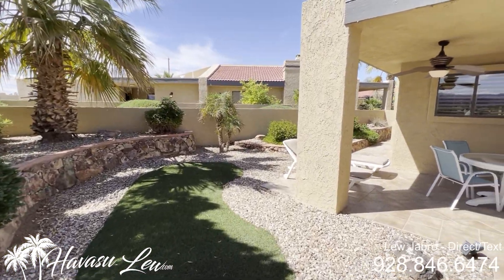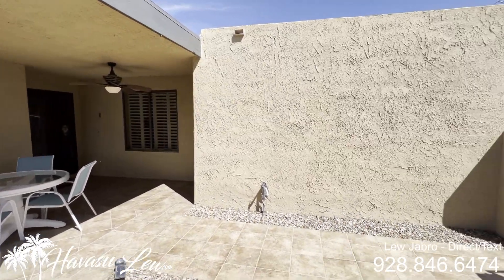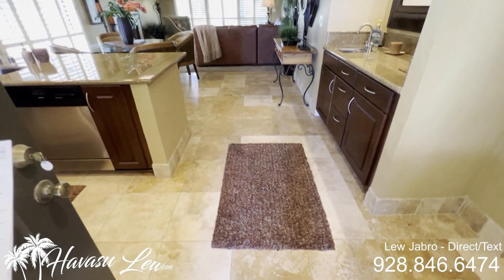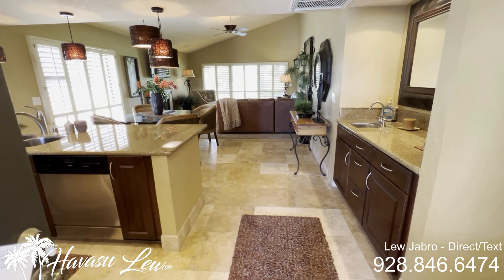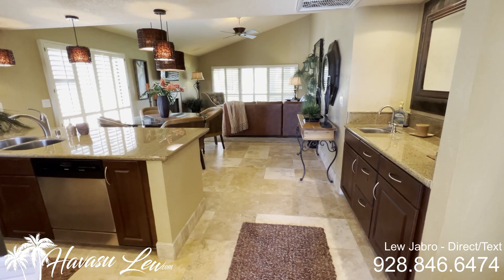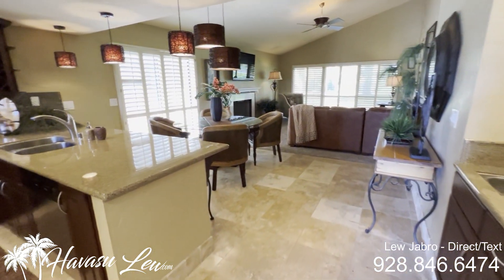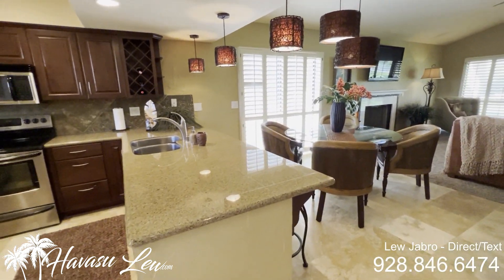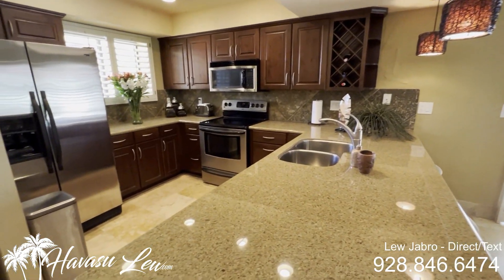Nice little front courtyard. So this is a two-bedroom, two-bath inside of the Isle Side, just listed for $589,000. 1,338 square feet. Has a community pool — very popular location.